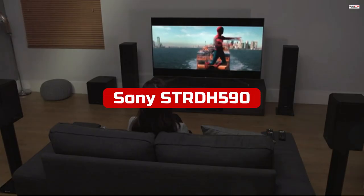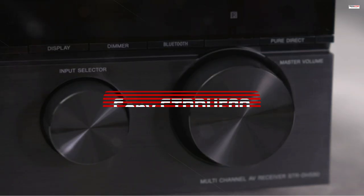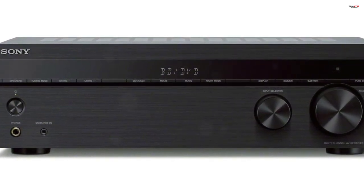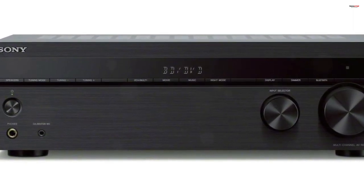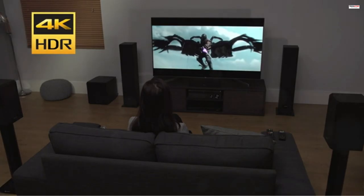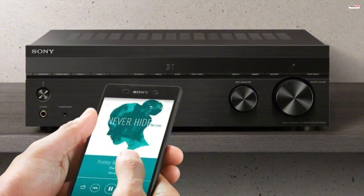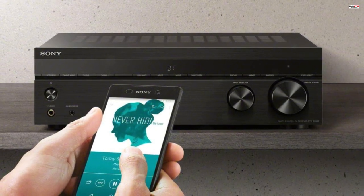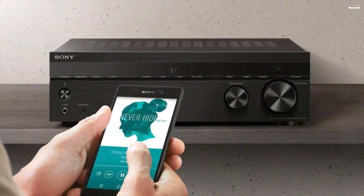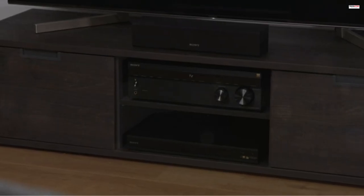Number 2. The Sony STR-DH590 5.2-channel surround sound home theater receiver is a feature-rich AV receiver that brings a bigger and clearer picture to your home theater setup. With 4K HDR pass-through, Dolby Vision support, and flexible surround sound capabilities, this receiver enhances your movie-watching experience. It also offers Bluetooth connectivity, a space-saving design, and compatibility with high-resolution audio. One of the standout features is its support for 4K HDR pass-through, allowing for transmission of high-quality 4K video signals from your source devices to your TV, maintaining image quality without compromising clarity.